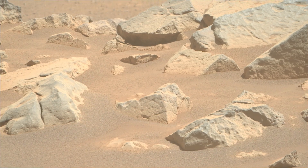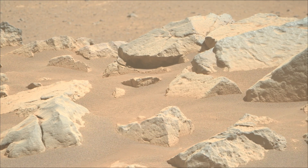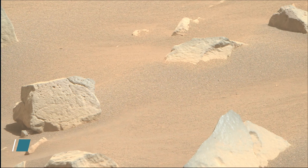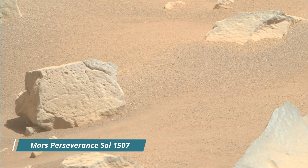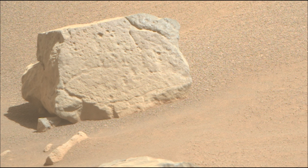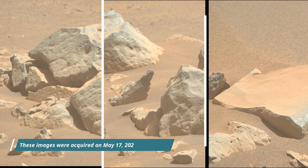Perseverance rover acquired most of these images using its mast cam, haz cam, and nav cam. These cameras are located high on the rover's mast and aid in driving. Perseverance rover acquired these images on 17th May 2025, the 1507th Martian day.